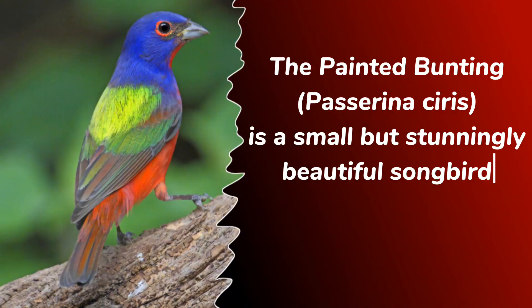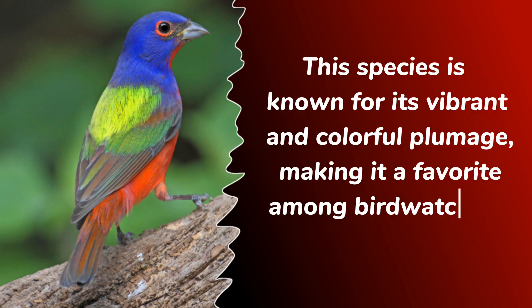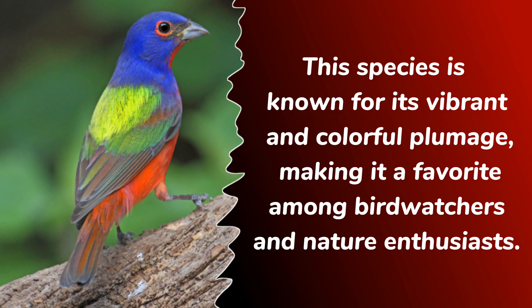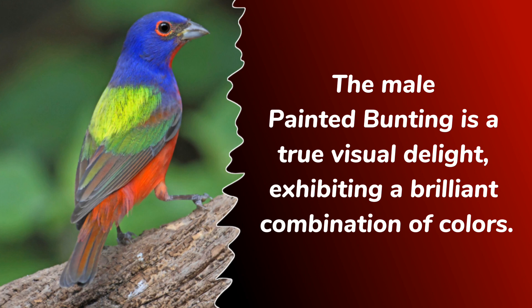The Painted Bunting, Passerina ciris, is a small but stunningly beautiful songbird found primarily in North America. This species is known for its vibrant and colorful plumage, making it a favorite among birdwatchers and nature enthusiasts. The male painted bunting is a true visual delight, exhibiting a brilliant combination of colors.